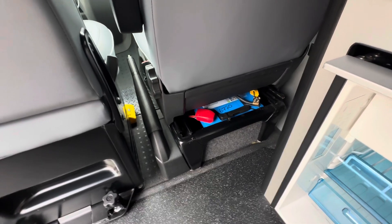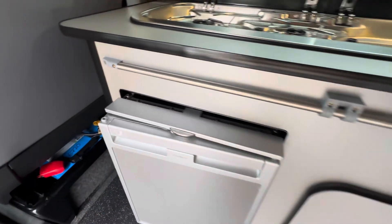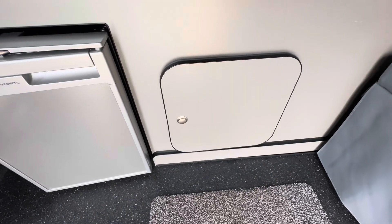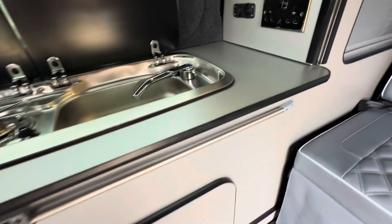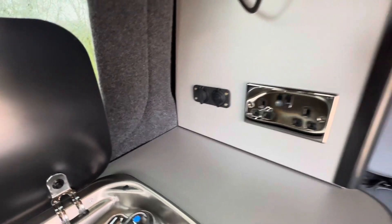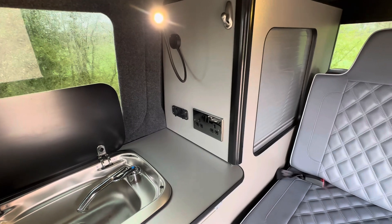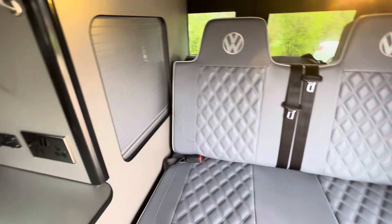The batteries are placed under the driver's seat just there, and more storage under there too. You've got a 12-volt socket there, a light, and your 240-volt sockets as well.